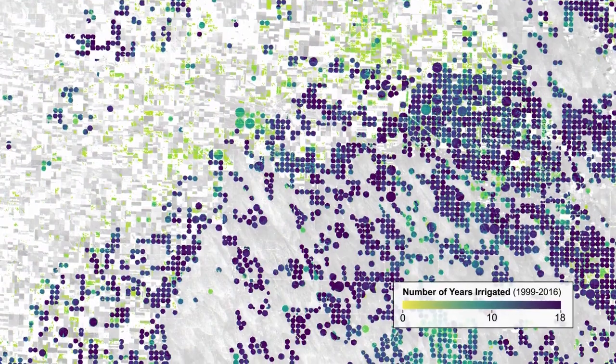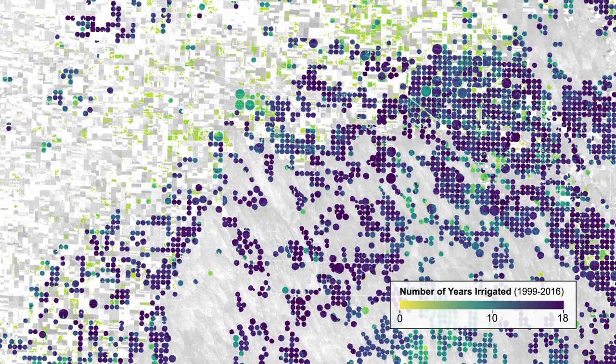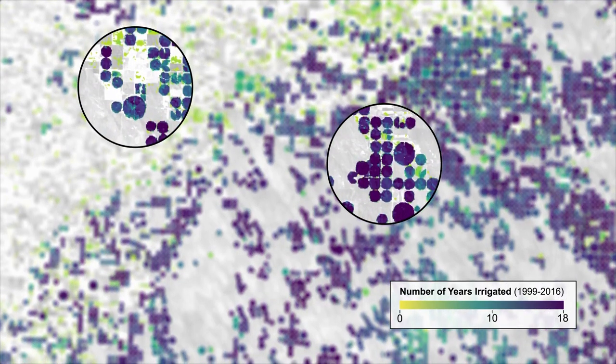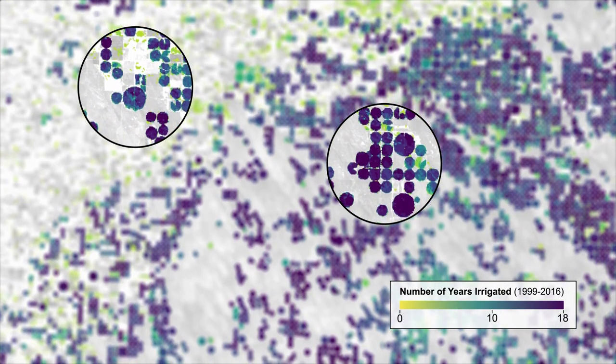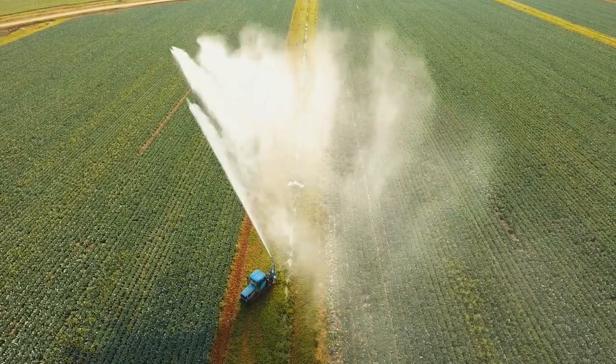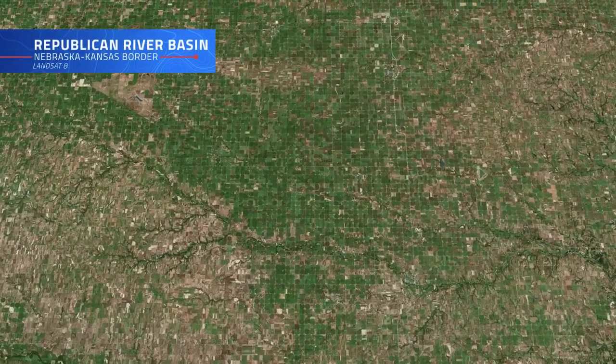Zooming into a region along the Colorado-Nebraska border, it's easy to see the amount of variability in irrigation frequency, with darker colors indicating areas watered nearly every year. By analyzing economic data along with Landsat data, researchers believe that part of this irrigation variability can be attributed to crop prices and rainfall.